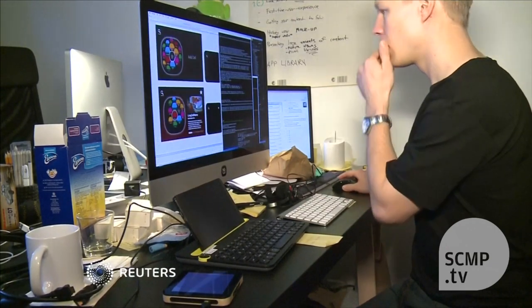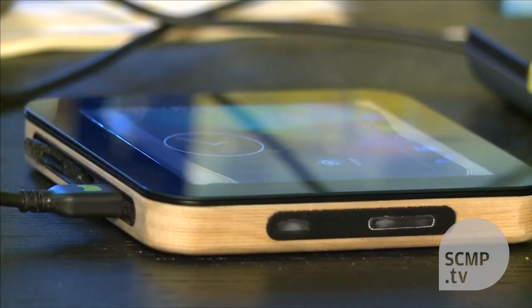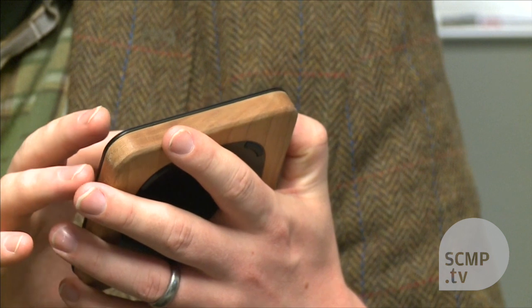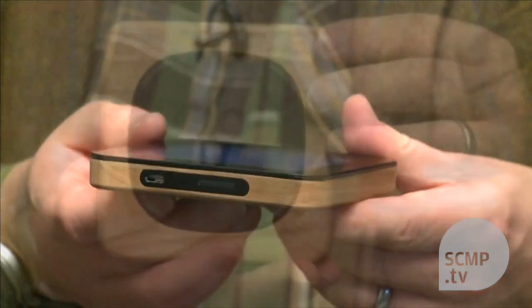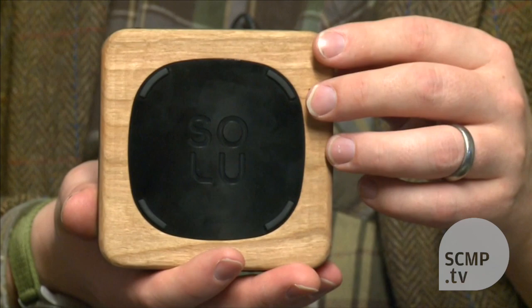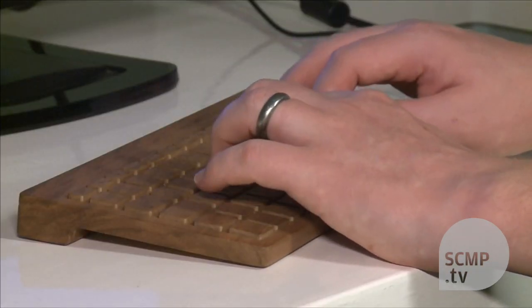A Finnish company says it wants to change the computer world with this portable device, described as the world's smallest general-purpose PC. Solu is aiming to take on industry giants Apple and Microsoft. Their pocket-sized device, around 10 centimeters squared and encased in wood, can be used standalone or connected to a screen and keyboard.